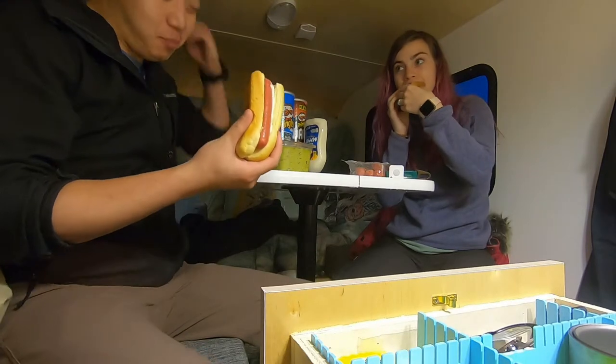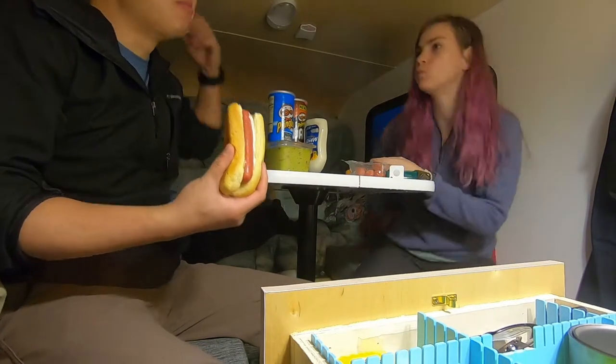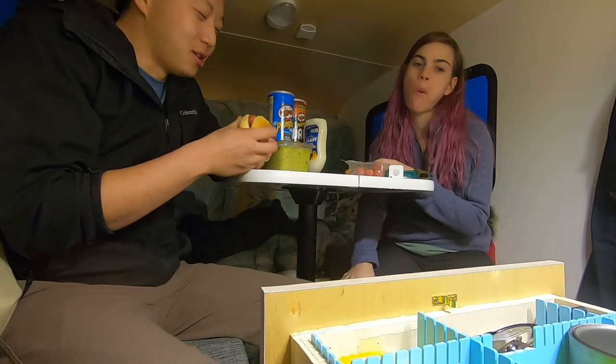I'll give you one thing about not having a van — everybody is staring at you while you eat hot dogs in a parking lot. It's kind of liberating, really.